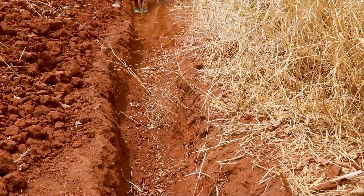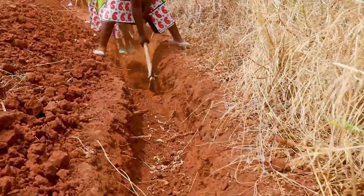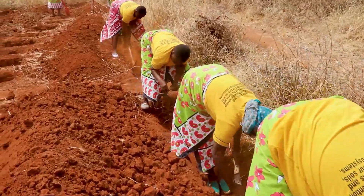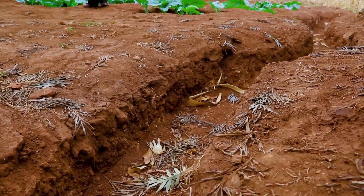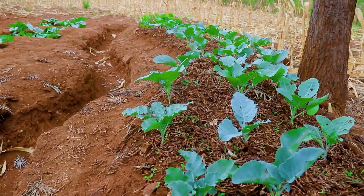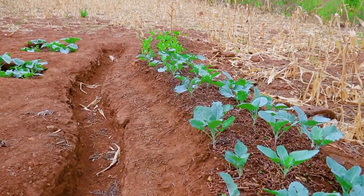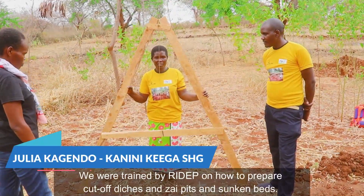The most striking of these techniques is the use of swells. Swells are shallow channels designed to manage water runoff, promote water retention, and play a crucial role in soil and water conservation. Typically formed in a concave shape, swells capture and slow down stormwater flows, allowing water to percolate into the ground rather than running off as surface water, which can lead to soil erosion and degradation. Swells help recharge groundwater supplies, maintain moisture levels in the soil, and improve the overall health of the ecosystem. In areas where rainfall is brief and intense, swells prevent valuable water from running off, ensuring it soaks deep into the ground to nourish crops for weeks to come.